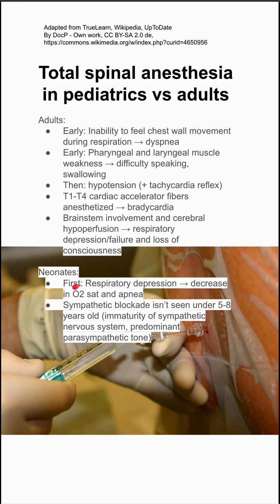In neonates, on the other hand, your first symptom is respiratory depression, leading to decrease in O2 sat and apnea. The sympathetic blockade seen in adults isn't as common in kids, especially kids under 5 to 8 years old. This is because they have an immaturity of their sympathetic nervous system, and they have a predominant parasympathetic tone.